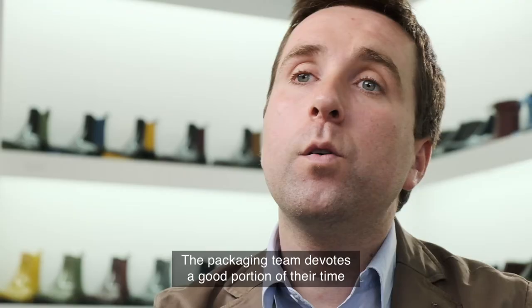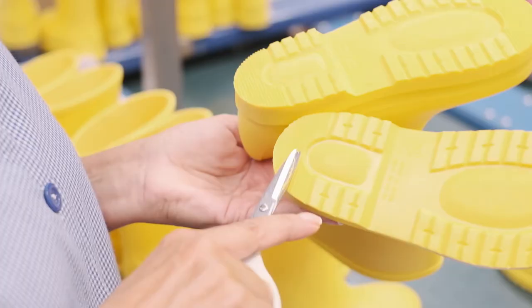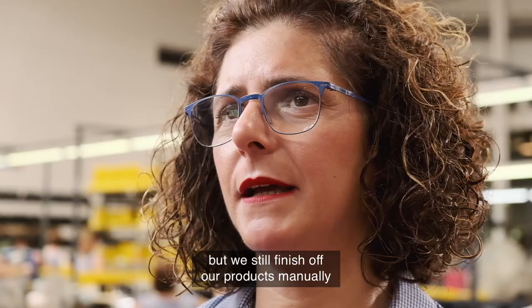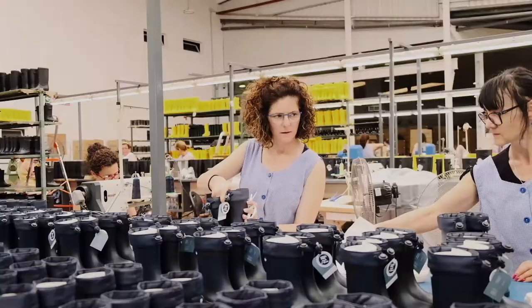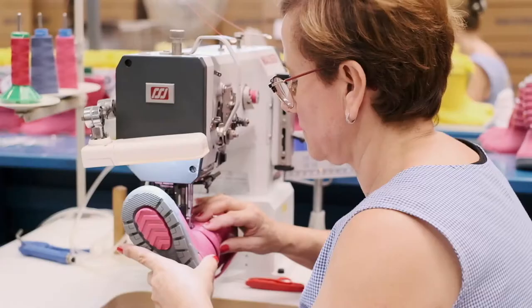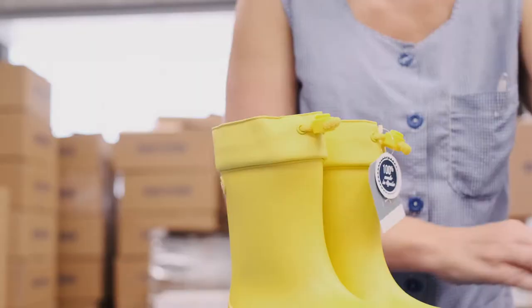The envasage team dedicates a good part of their time to correct the imperfections of the injection. For us, that's the secret of a perfect product. The machines do their part of the work, but here it continues to come out of a manual process — and that's where we get the perfect finish. We do it with the tools of all life and with a lot of love. The care for all the dimensions of what we do is what makes us different. Our company combines industrial production and high technology with quality handmade finishes.